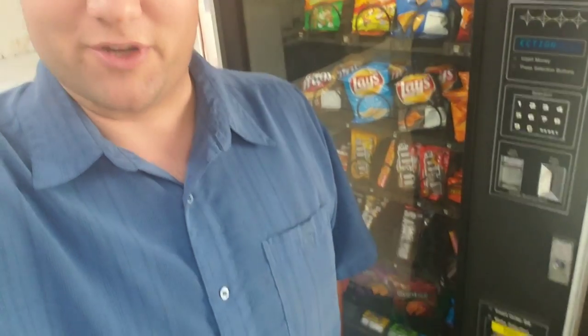It looked like someone had had a date night, taken their love to the laundromat, and just cleaned the machine out of all our fine eats. So now I've got it restocked — spent about $200 Monday and restocked almost all the machines here.